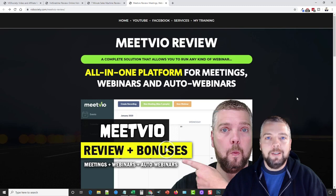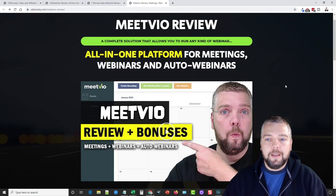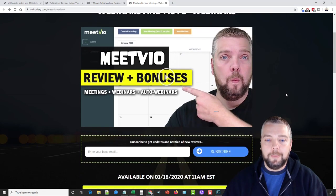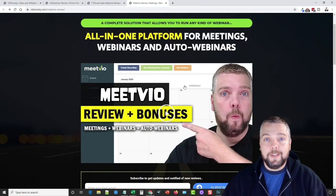The best thing about MeetVio is it's just a one-time price. If you've been looking for webinar software, you know how much you have to pay every month for those tools. This is your chance to pick up a tool at a one-time price and use it for however long you need — for product review promotions or even your own products. I have a full review of how it works on my site at vidsociety.com.